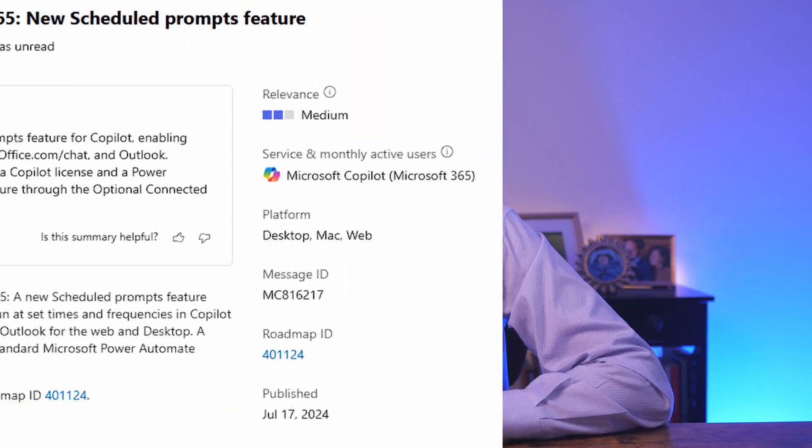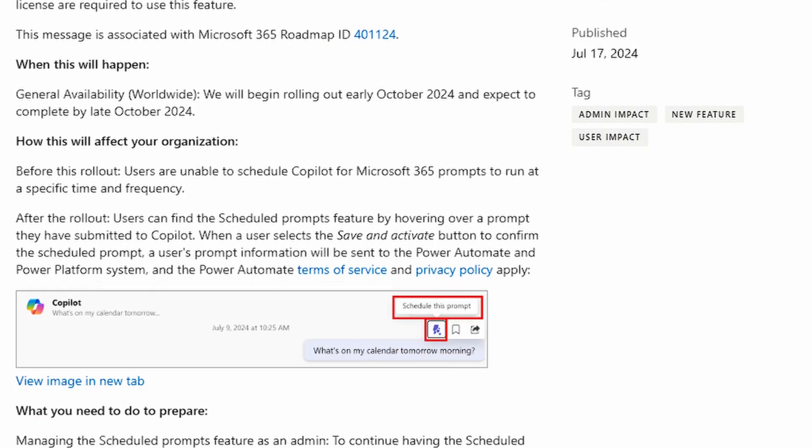There's not a great deal of information about this feature available yet. But the tidbit that has got me most interested is that once you schedule a prompt, the information related to that prompt will be sent to Power Automate for scheduling — in fact, you need some kind of Power Automate license for this to work. Now just recently I got all excited by the Loop automation linked up with Power Automate, which ended up being severely underwhelming. So just because it works with Power Automate doesn't mean the implementation will necessarily be that helpful to low-code makers.